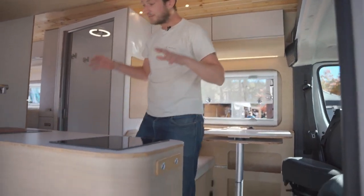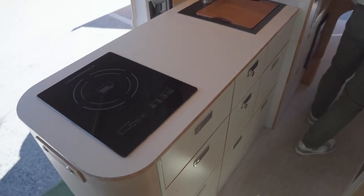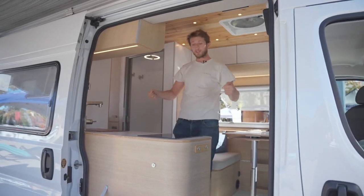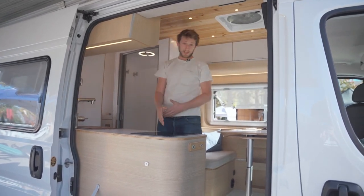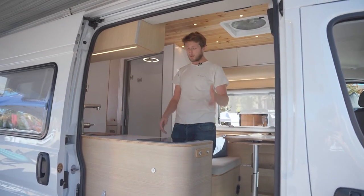On the other side you will have a fully equipped kitchen with an induction cooktop that runs on the batteries, and UV water filters that give you the possibility to not carry plastic bottles all the time — just drinkable water right there. You have 40 gallons of fresh water and 40 gallons of grey water, so you can go on an adventure for a very long time.